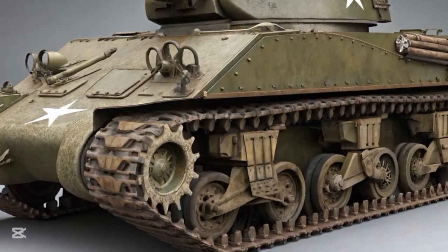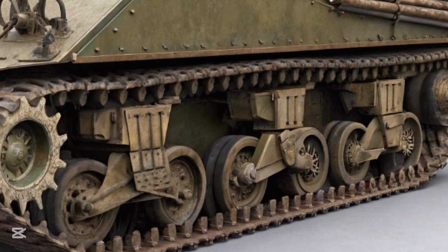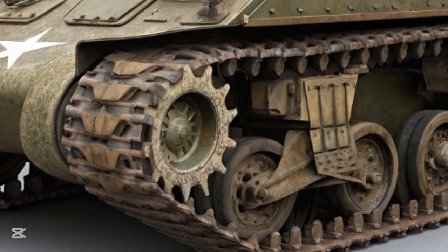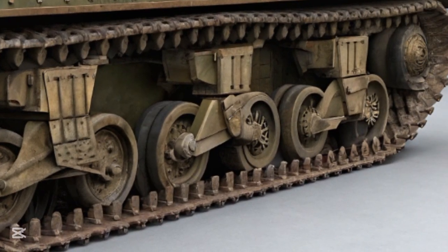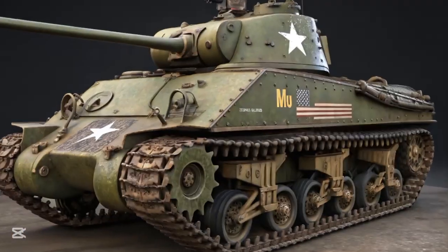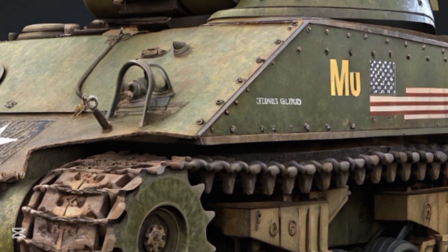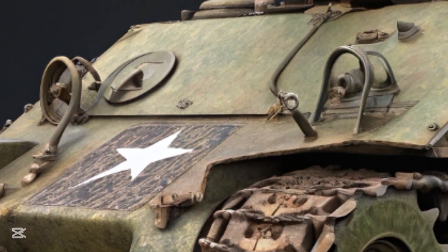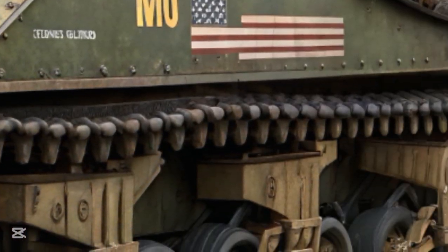Hi everyone, welcome to my channel Autocar09. The M4 Sherman tank remains one of the most iconic armored vehicles in the history of warfare, not simply for its role on the battlefield but for what it symbolized in an era dominated by mass mobilization, industrial might, and global conflict. More than 80 years after it first rolled onto the battlefields of World War 2, the Sherman continues to be a subject of analysis, admiration, and sometimes even controversy.